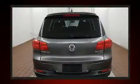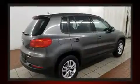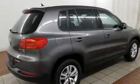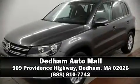A Carfax history report provides peace of mind by detailing information related to past owners and service records. Our knowledgeable sales staff is available to answer any questions you might have. Come on in and take a test drive.